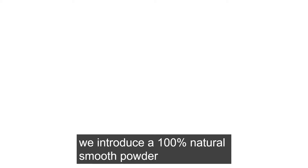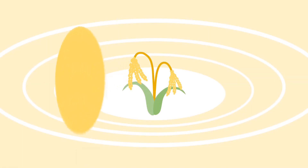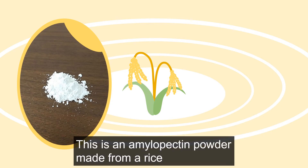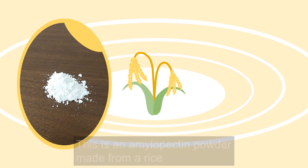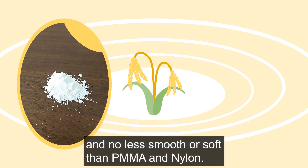In this video, we introduce a 100% natural smooth powder: Amylopectin Powder F. This is an amylopectin powder made from rice by a special process, and is no less smooth or soft than PMMA and nylon.